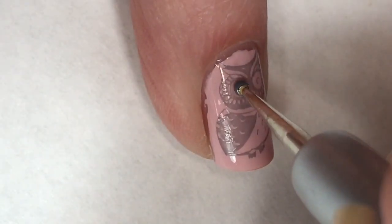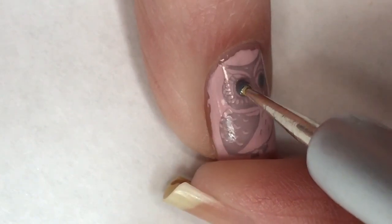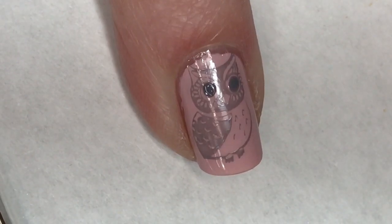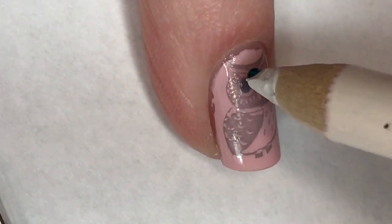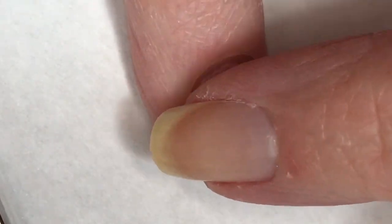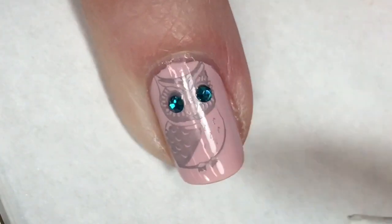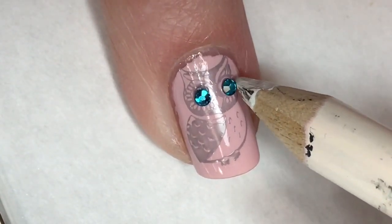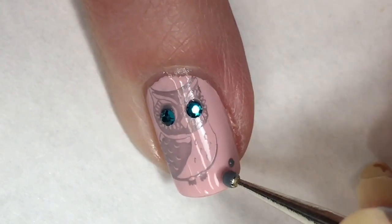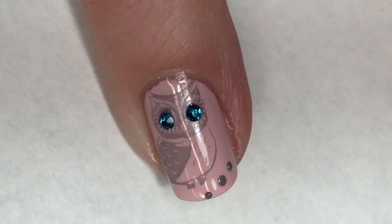I absolutely adore the way this soft gray looks against that really pretty pink. What I decided to do here is use a small dotting tool dipped into the gray polish, and I have these really pretty kind of greenish-blue rhinestones that I got in November's Fearless Nail Art Box. I decided I wanted to use these — I really think it's a beautiful color and it just adds a little sparkle to my owl's eyes. Then just for a little extra on this nail, I used my small dotting tool to create a few of those gray dots.